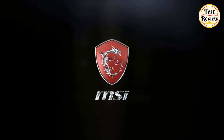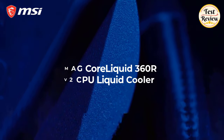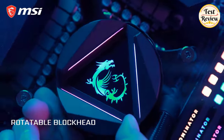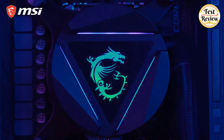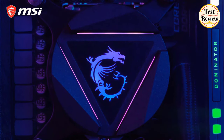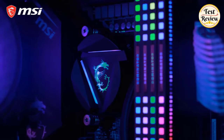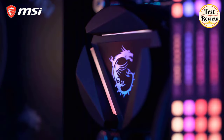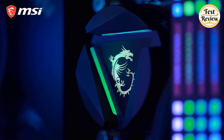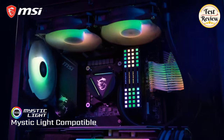Number five: MSI MAG CoreLiquid 360R V2 CPU liquid cooler. It features a 270-degree rotatable water block with MSI logo in ARGB, as well as addressable RGB fans for multiple lighting effects. The aluminum radiator features a unique split-flow water cooling system with an integrated three-phase pump for superior durability and motor resonance reduction.